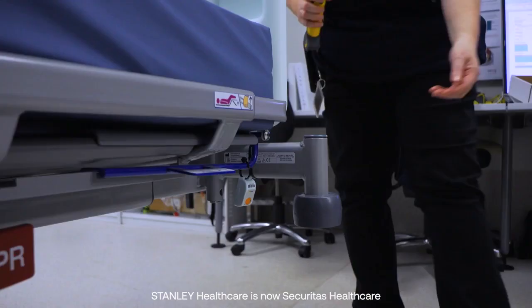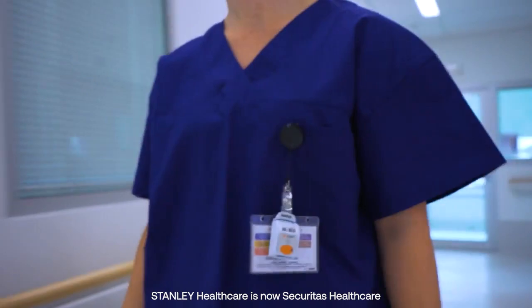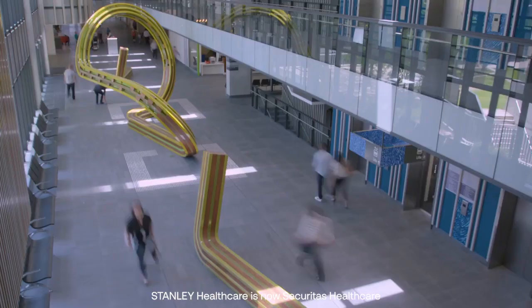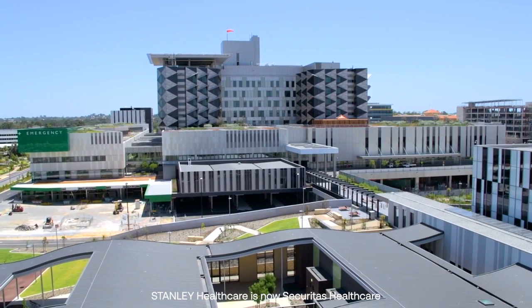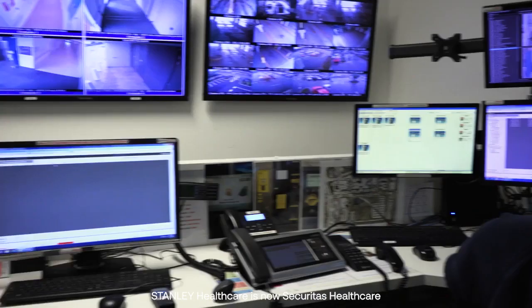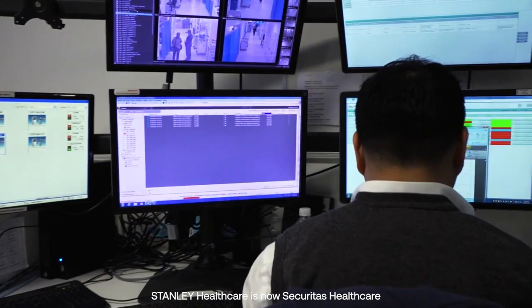Stanley Healthcare's Mobile View visibility platform provided an advanced asset and people tracking solution critical to Serco's delivery promise at Fiona Stanley Hospital. Given the relative size and architectural complexity of the facility, having a real-time location system that lets us track staff and assets has been a real benefit to the health department, Fiona Stanley Hospital, and to Serco.